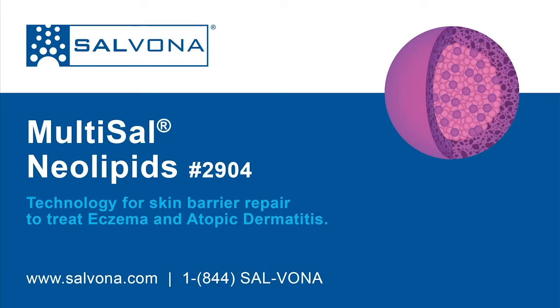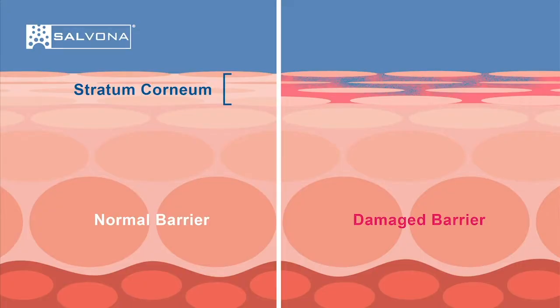Multicel Neolipid for skin treatment. The primary function of the skin is to protect the body from unwanted influences from the environment. The main barrier of the skin is located in the outermost layer of the skin, the stratum corneum.